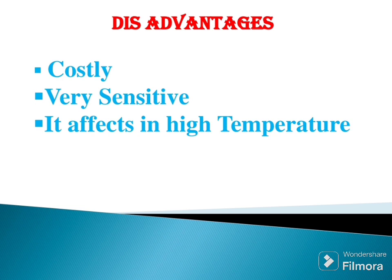Disadvantages: it is very costly, very sensitive, and is affected by high temperature.